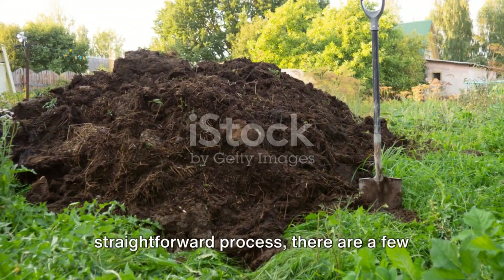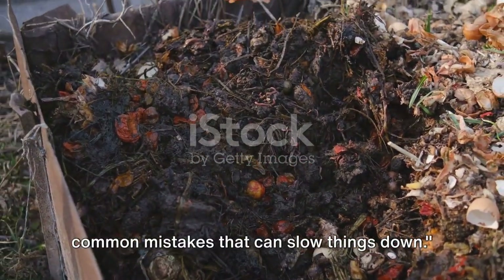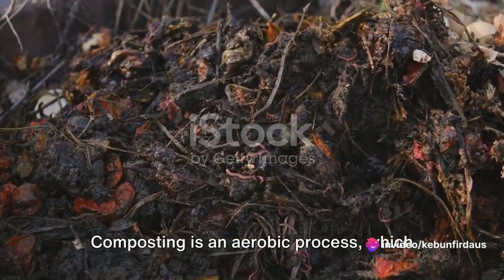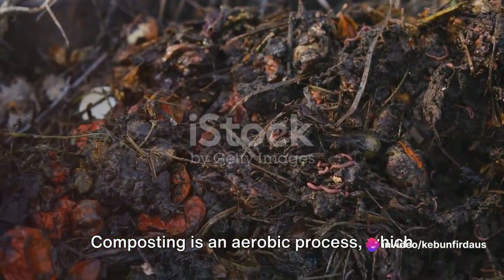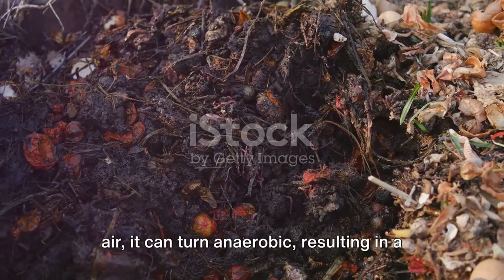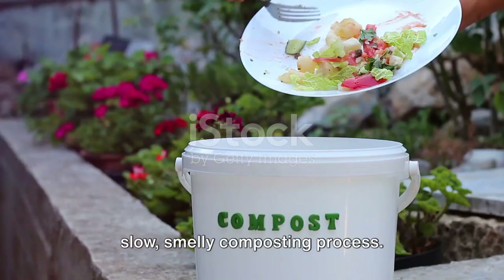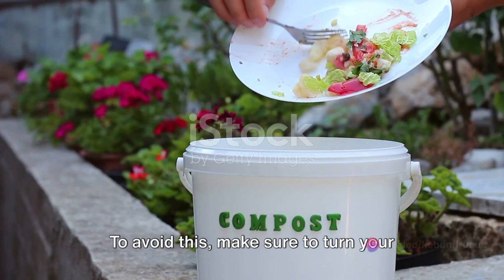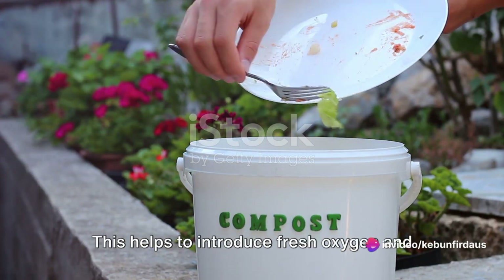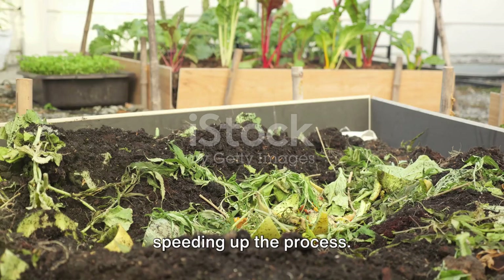While fast composting is a straightforward process, there are a few common mistakes that can slow things down. First, let's talk about poor aeration. Composting is an aerobic process, which means it needs oxygen. If your compost pile isn't getting enough air, it can turn anaerobic, resulting in a slow, smelly composting process. To avoid this, make sure to turn your compost pile regularly — this helps introduce fresh oxygen and encourages the growth of aerobic bacteria, speeding up the process.